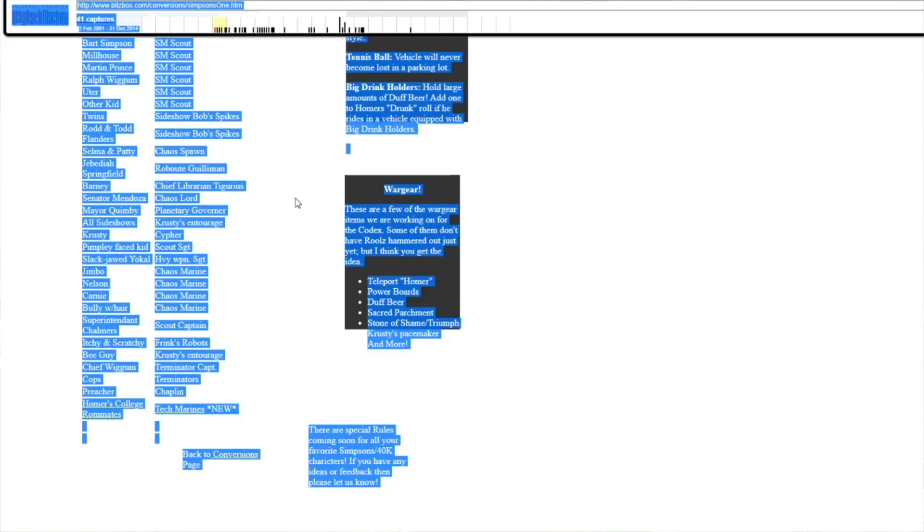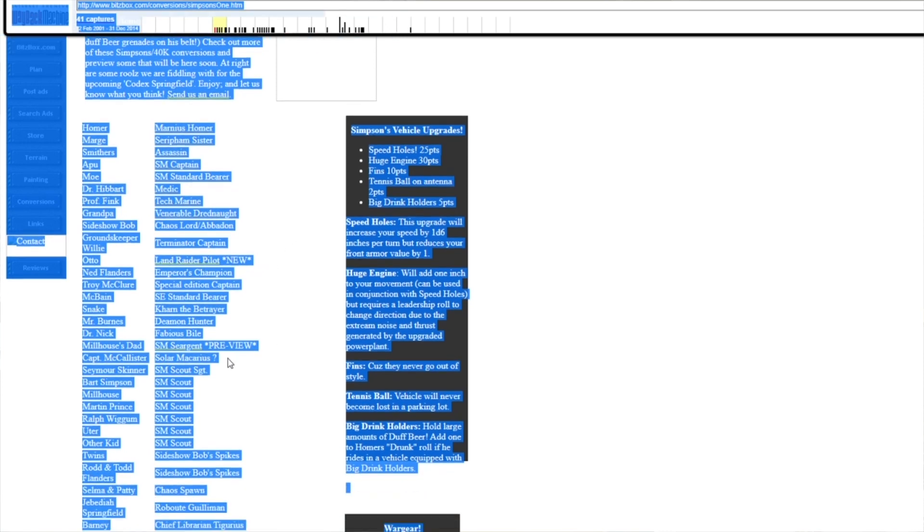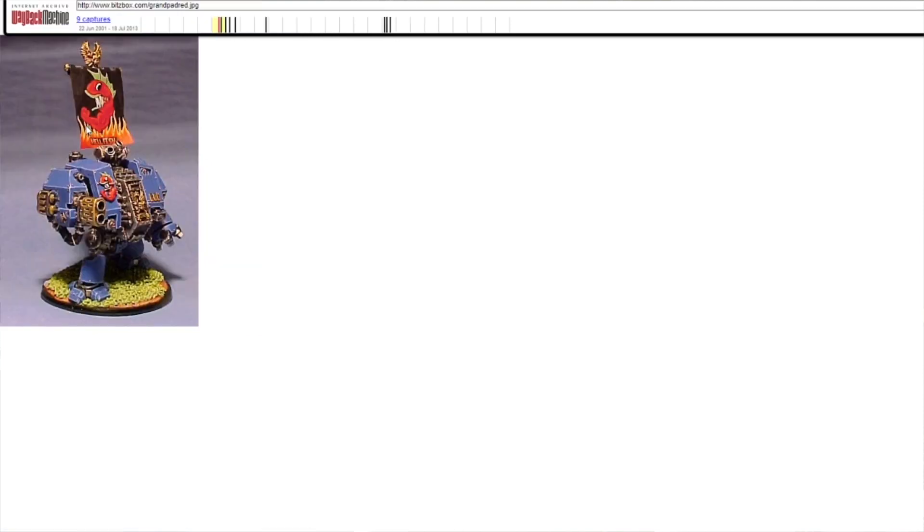You can see there's a lot here, and the ones on the list that do have photos attached. Grandpa is a Venerable Dreadnought. There's a Land Raider, Ned Flanders as Emperor's Champion, and Milhouse's dad is a Space Marine servant. It's done with a hellfish dreadnought — something I'd like to do in the future, definitely. I think that could be really cool.